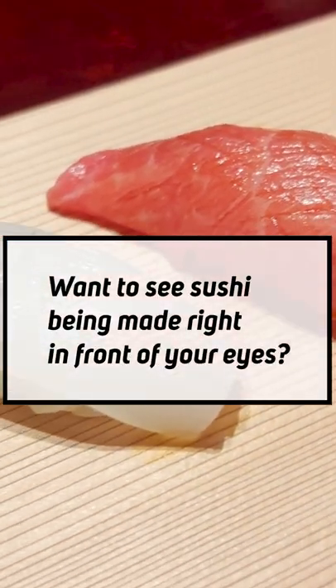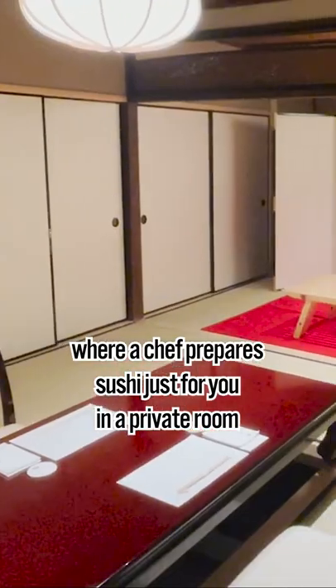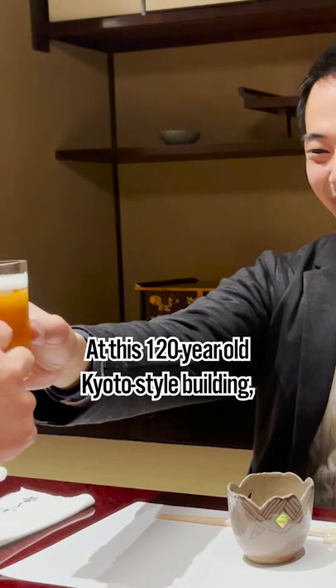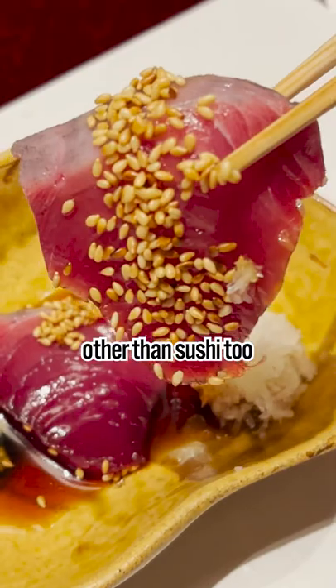Want to see sushi being made right in front of your eyes? Fukuyoshi is a restaurant in Kyoto where a chef prepares sushi just for you in a private room. At this 120-year-old Kyoto-style building, you can enjoy many kinds of Japanese dishes other than sushi too.